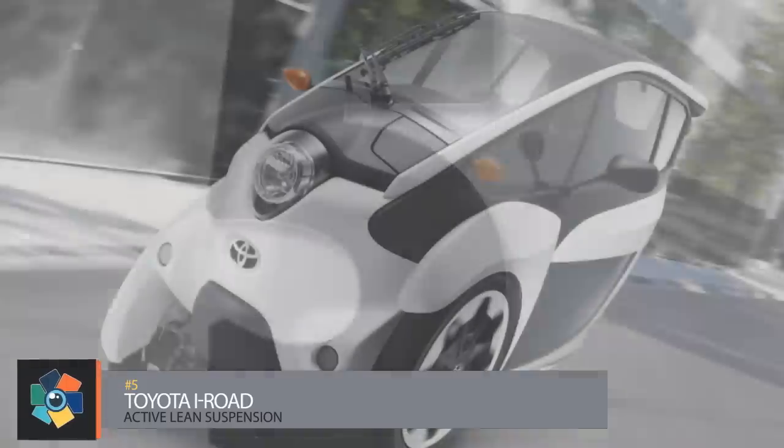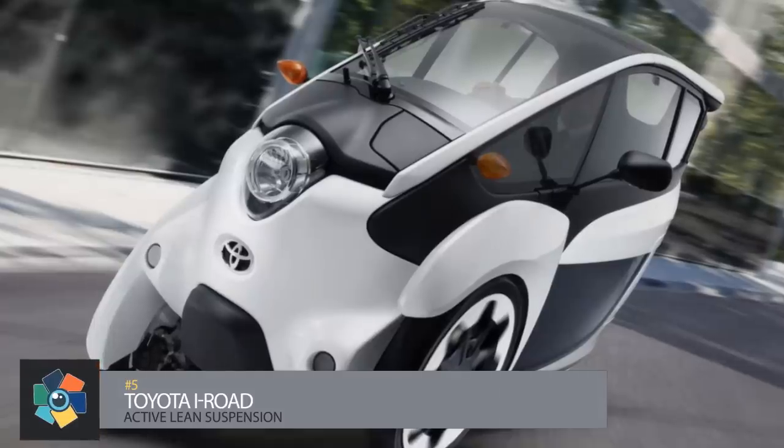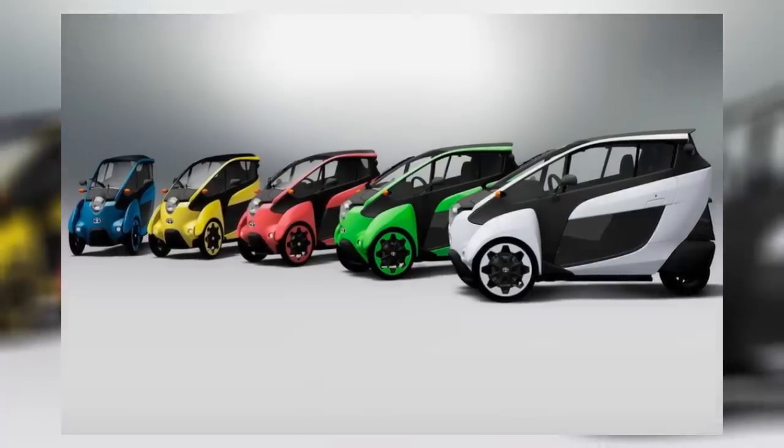Number five, the Toyota I-Road. This three-wheeled tandem two-seater is being billed as an electric-powered personal mobility vehicle and it reimagines how city dwellers could get around their urban environments. Since it is the vehicle and not the driver that maintains balance, the stability is maintained not only on curves but on slopes and over uneven surfaces.